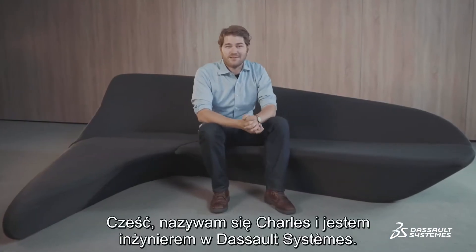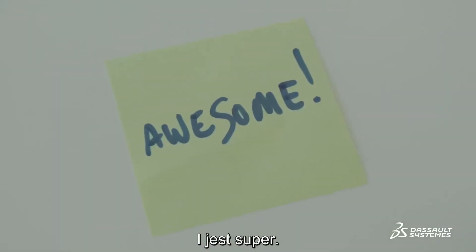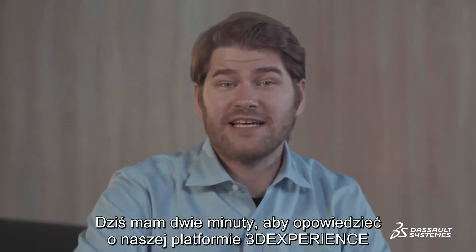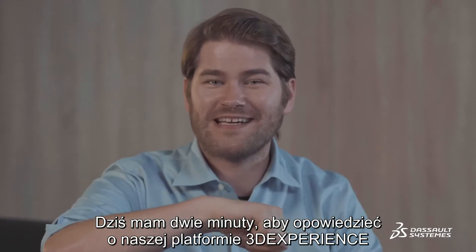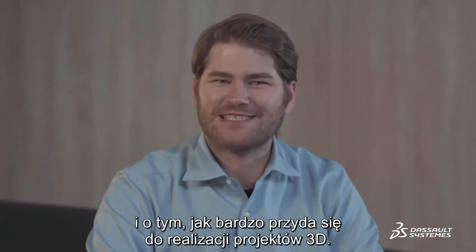Hello, I'm Charles. I'm a Dasso Systems Engineer. I work here doing stuff like this, and it's awesome. Today I've got approximately two minutes to tell you about our 3DEXPERIENCE platform and show you how it's amazing for your 3D projects.